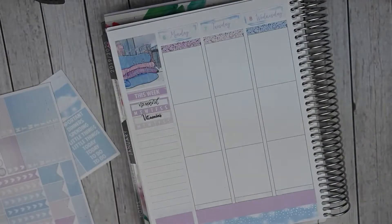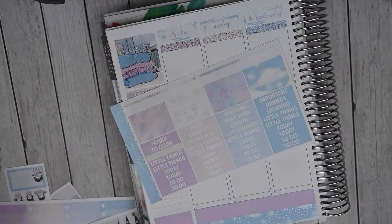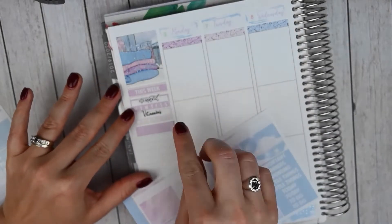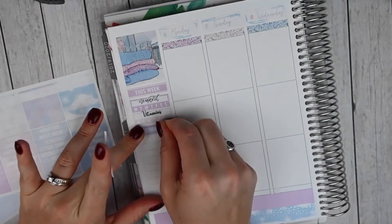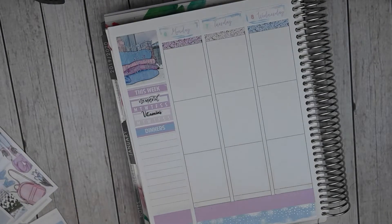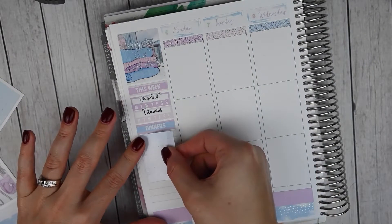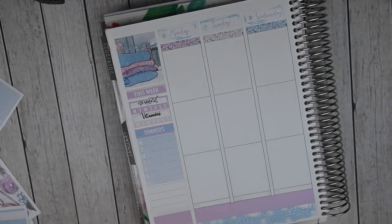For my habit trackers, I do my no spend and vitamins. My no spend script is from Kinsey's Creations and I need to pick up some more of those. My vitamin scripts are a custom script from Nightingale Paper Co. Then I'm going to do my dinners section, which is blue. Let's do maybe a purple piece of washi and then 'dinners.' Let's look at our weekly tracker box options — let's do the light blue so we have every color represented in the sidebar.